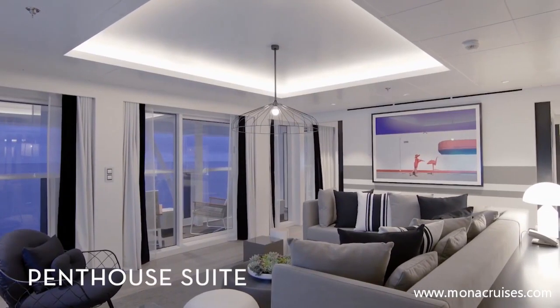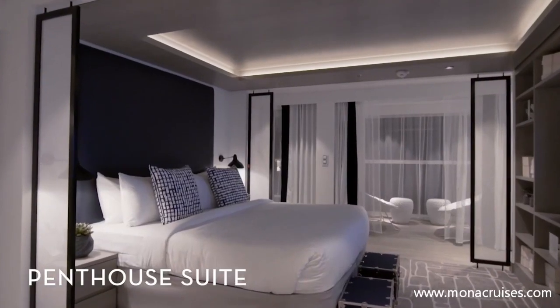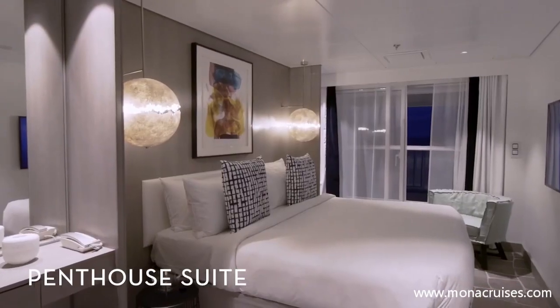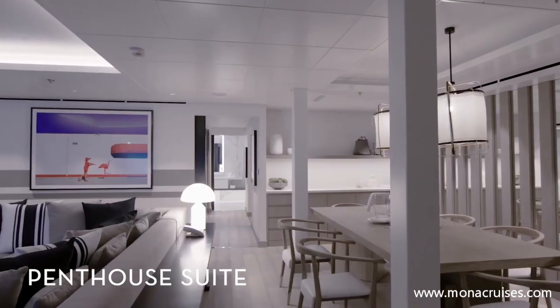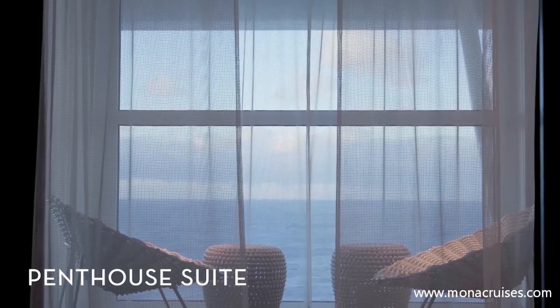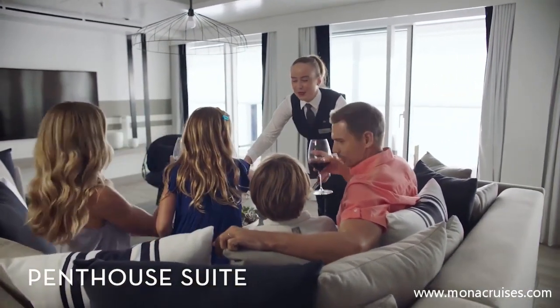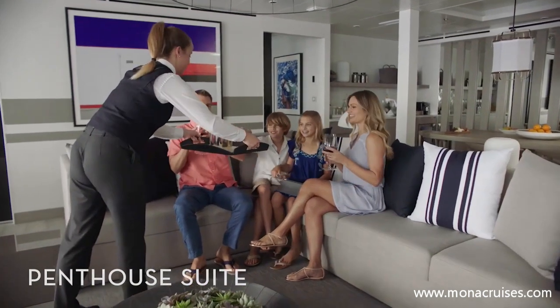Our penthouse suites feature a spacious primary bedroom, a dressing room, a stylish bathroom with a whirlpool tub, and a guest bedroom and bathroom. Spend time in the large living and dining area and spacious terrace. Our penthouse suites have a personal retreat host on hand to ensure you never have to lift a finger during your vacation.